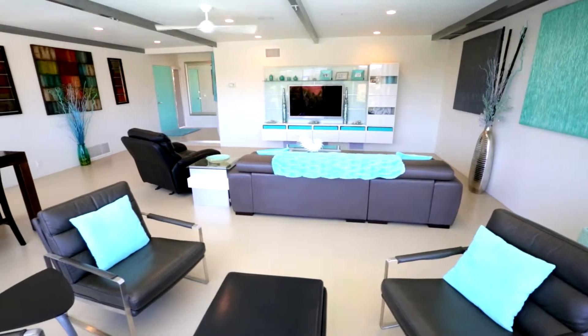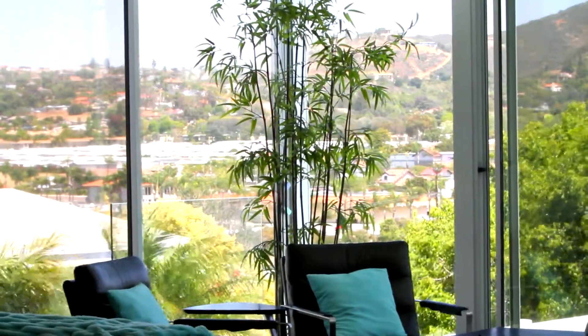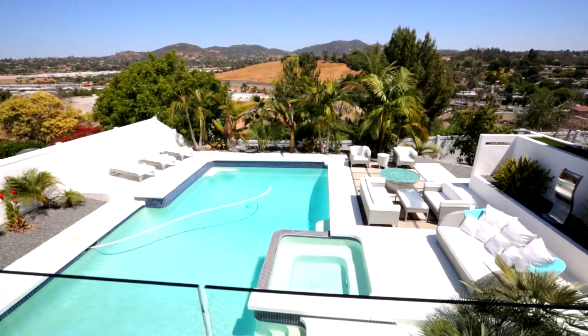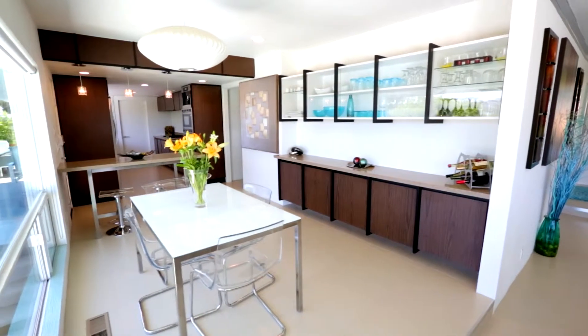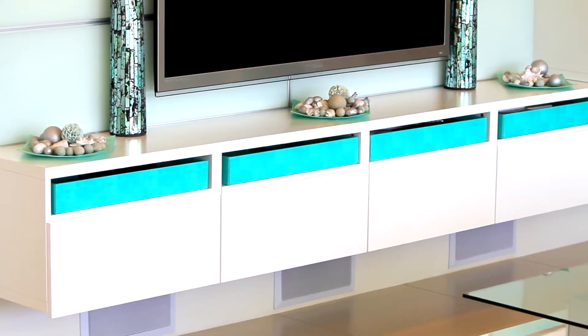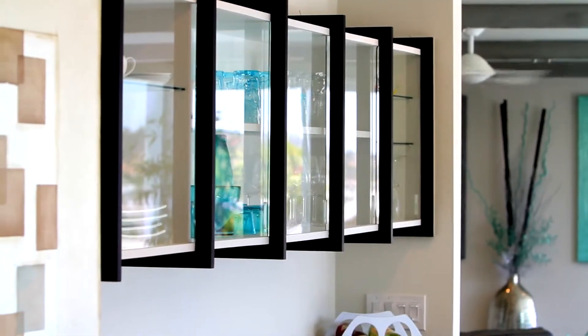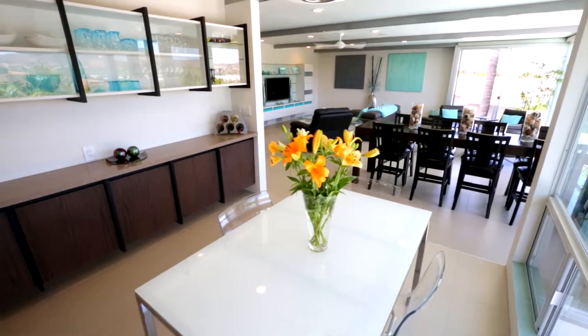Upon entering the home, you're immediately greeted by open living spaces and floor-to-ceiling windows showcasing beautiful panoramic views of the rolling hills of Vista, while allowing natural light to flow throughout the home. With recessed lighting, a custom built-in entertainment center, and an ultra-quiet propeller-style DC ceiling fan, these modern amenities further add to the contemporary vibe, creating the ultimate living space.